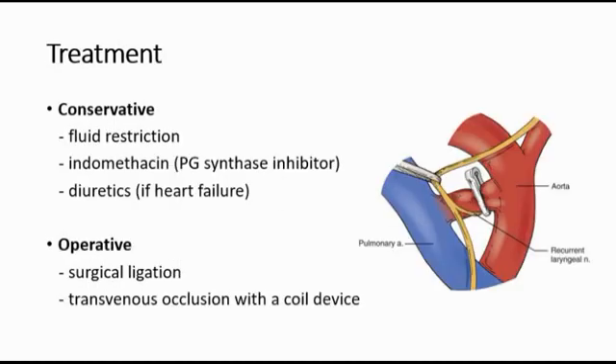For treatment, conservative treatment includes fluid restriction for the infant or giving indomethacin, which is a prostaglandin synthase inhibitor to close the ductus arteriosus opening, and also giving diuretics if there is heart failure. For operative treatment, we can do surgical ligation of the ductus or transvenous occlusion with a coil device.